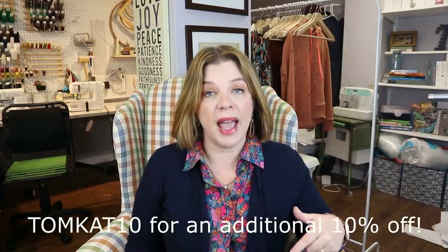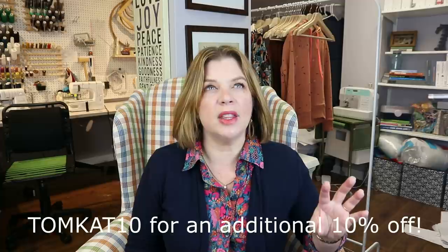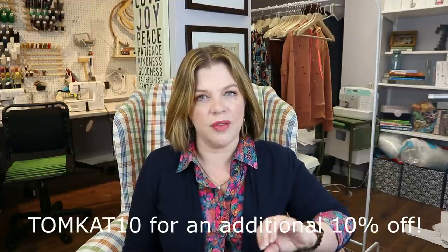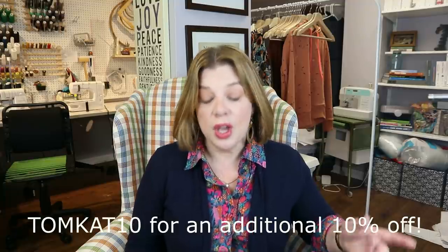Today is the start of the new year pattern sale. All patterns are 30% off — everything in the entire catalog — which is very exciting. You can still use my code, which is tomcat10, for an additional 10% off. It's not exactly 40% off; it takes 30% off and then takes an additional 10% off that price.